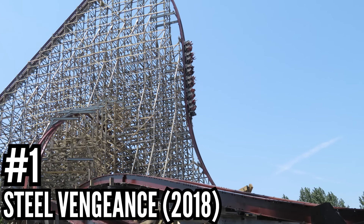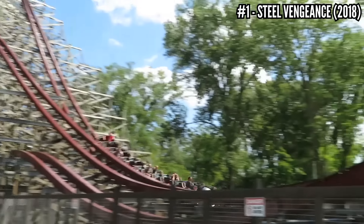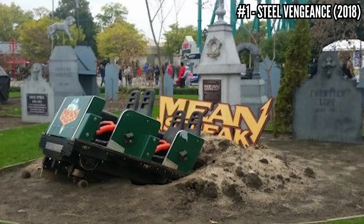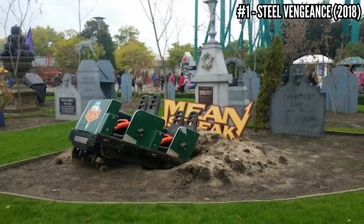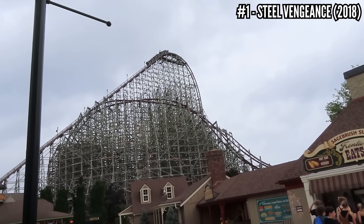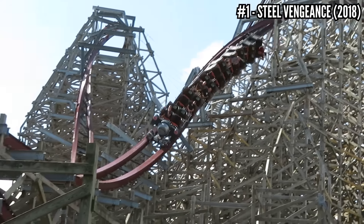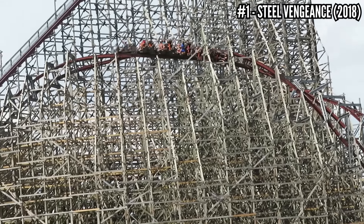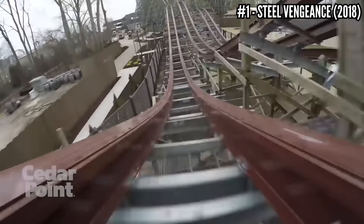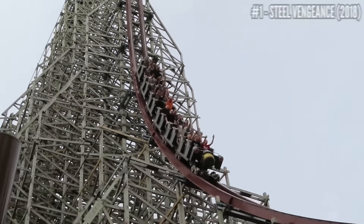Number 1: Steel Vengeance, an RMC Hyper Hybrid, opened in 2018. No surprise here. Cedar Point likes to wait on new models and get the best, and they definitely waited for Steel Vengeance. RMC had been converting old wooden coasters for 5 years before Cedar Point made their move, shutting down Mean Streak at the end of the 2016 season. They added an extra 40 feet on top of the lift hill, topping out at 205 feet, giving it a 90-degree drop, over 5,700 feet of track wrapping around its course three times, and the hybrid record at the time of four inversions. It also held the record for most airtime on any coaster. This ride combines all the best attributes of a coaster — height, length, speed, airtime, and whip. It's my number one overall coaster and it's going to be hard to top.